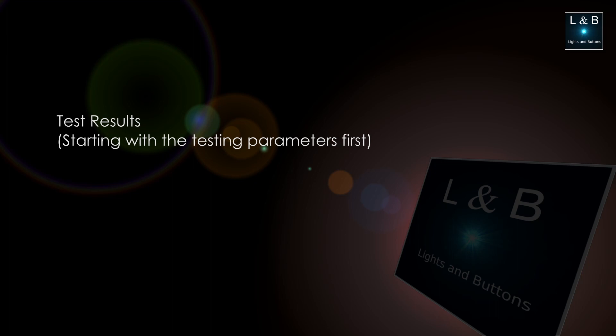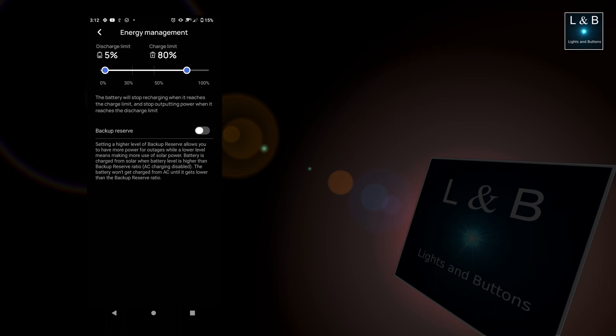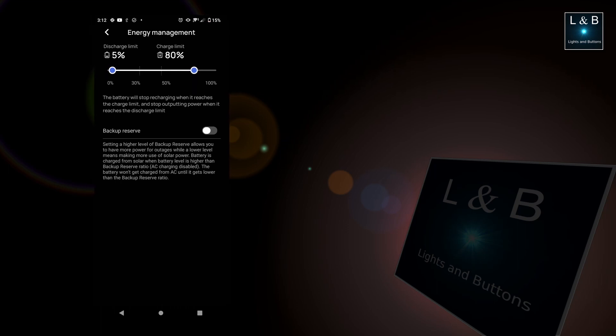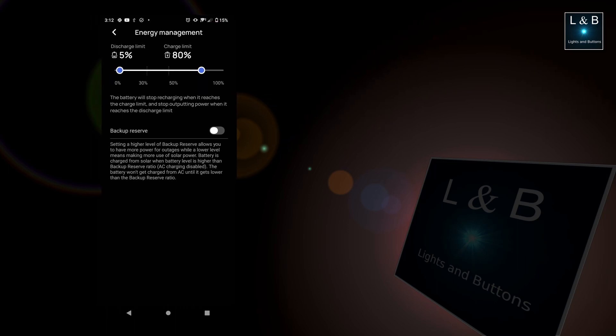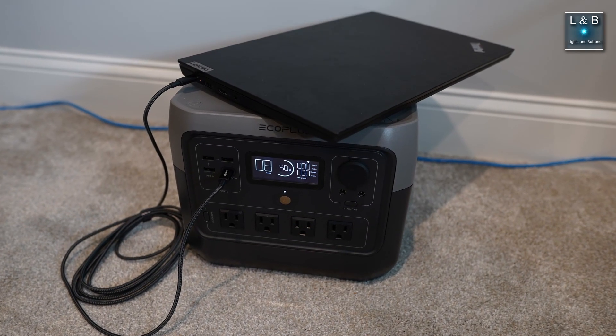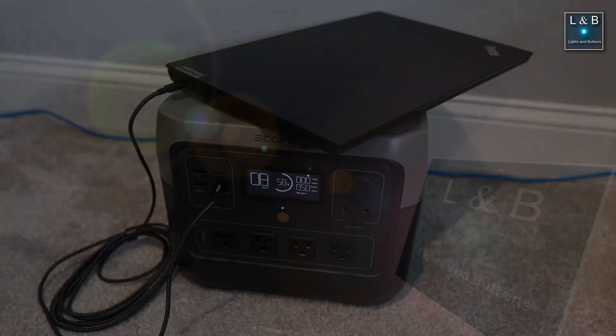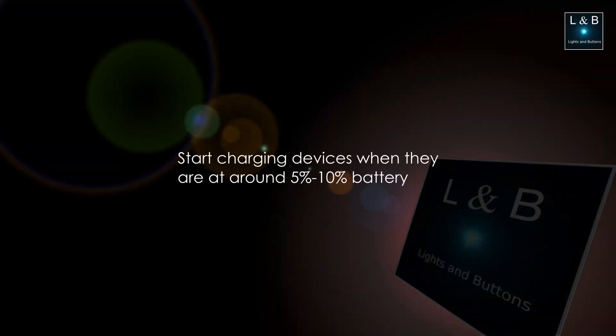The power station will be starting at 80% because that's the long-term percentage of battery that I'll be storing this unit at. So presuming that I didn't get a chance to charge the battery up to 100%, the power station starts at 80%. I'll be charging the laptop with the 100 watt USB-C port. When I do my tests I generally run my devices down to about 10% or maybe a little bit less to ensure some kind of consistency when doing a full charge.